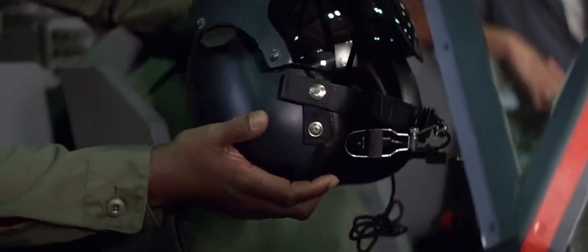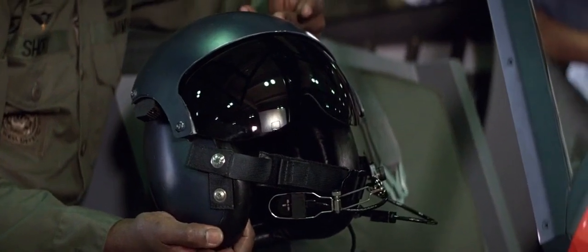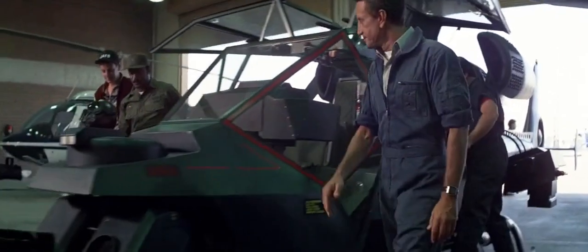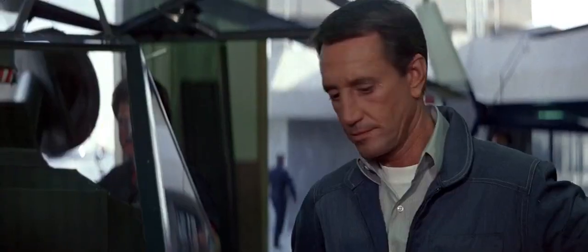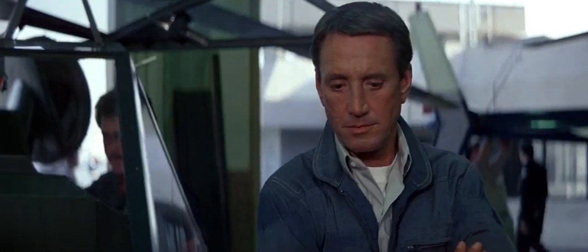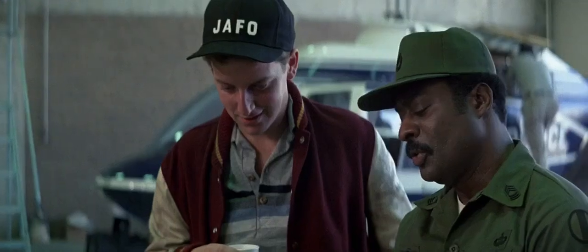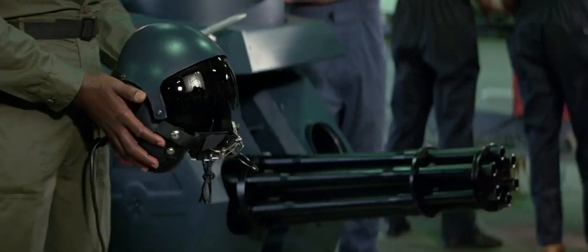Now, gentlemen, this is your Harrison Fire Control Helmet. This baby is the heart of your system. Let's take a look and see how she works. Watch this. It superimposes the gun cues on the real world. Wherever you look, the guns follow. You can zero in on any target you want, just by putting the green tracer line on your target.